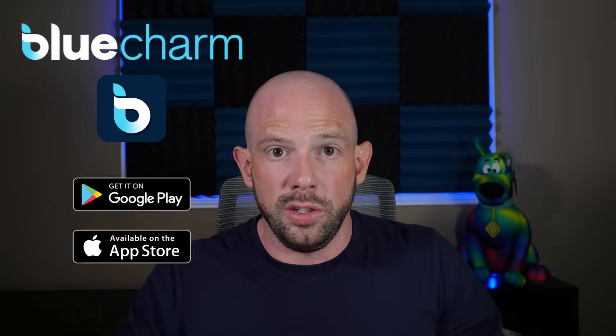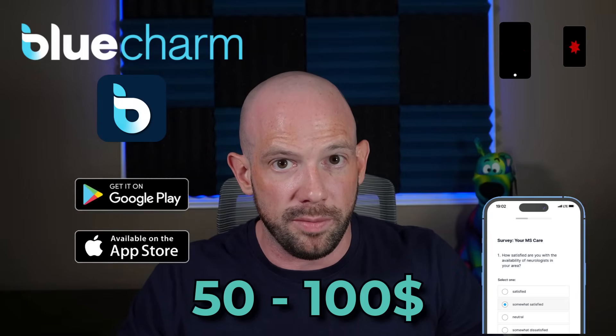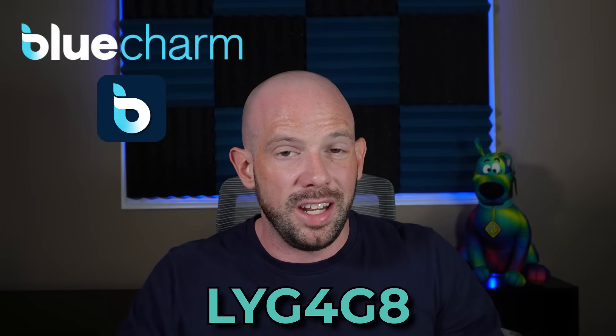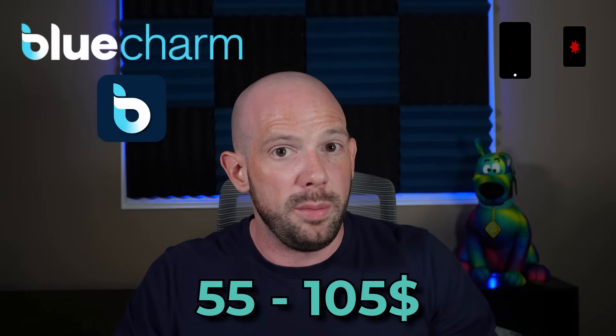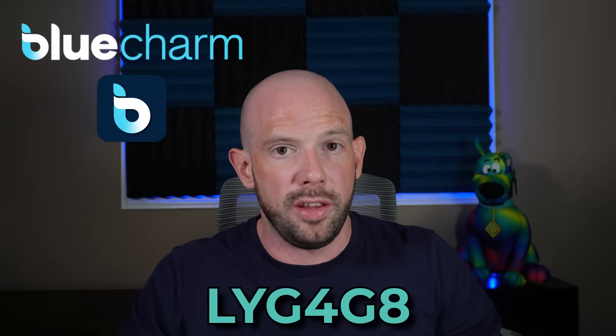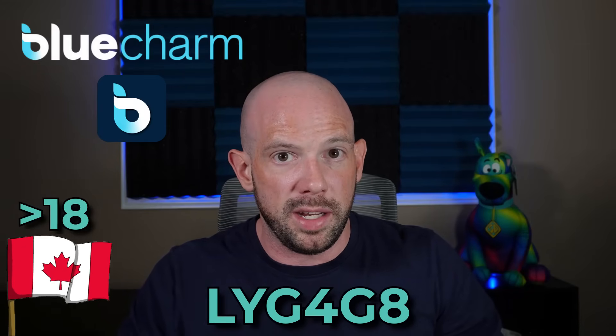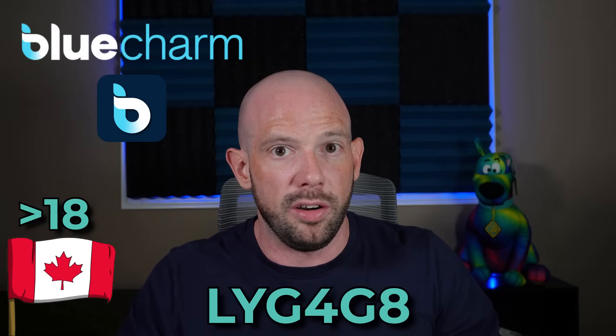For my Canadian viewers living with obesity or another chronic disease and on medications for managing it — there's an app called Blue Charm that rewards Canadians with chronic conditions. Download the app, complete a quick survey, and receive $50–$100 via e-transfer as a thank you. Use code LYG4G8 to get an additional $5 for sharing your story — potentially earning $55–$105 for about 30 minutes of your time. Your story also helps drive meaningful research around chronic disease medications and care.